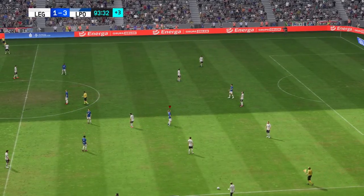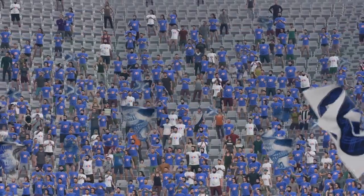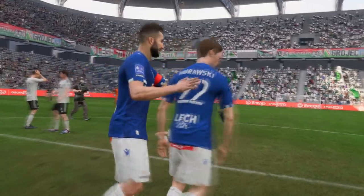The final whistle. The visitors come out on top. In the end, they just had too much creativity, didn't they? Their combination play was so good. That's how to break down even the best of defences.